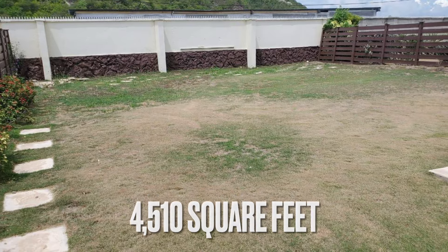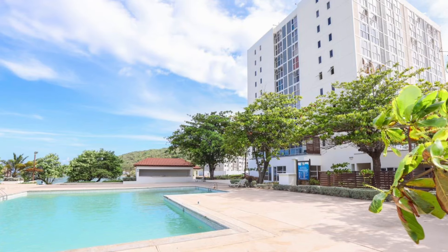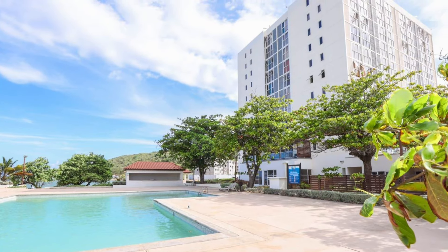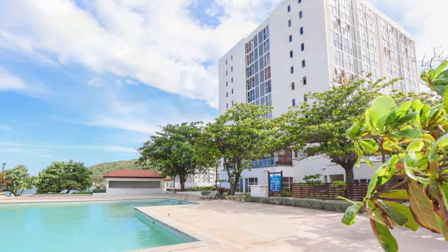It sits on a large size of 4,510 square feet and includes amenities such as a swimming pool, water heater, water tank, and playground. It is fully fenced, fully grilled, and has a garden area.